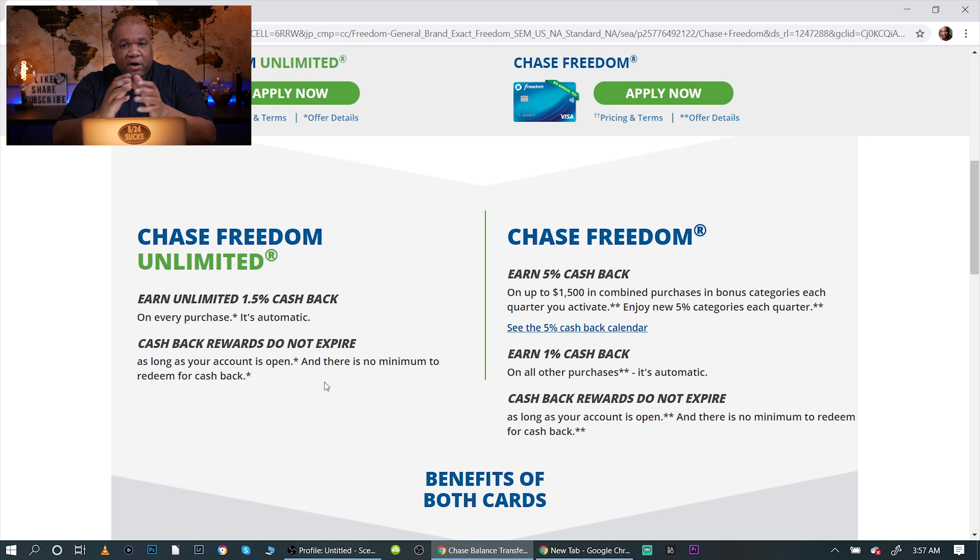This is one of those filler cards. If you have other credit cards that you earn points with — say you earn points with gas, groceries, or dining — you can use the Chase Freedom Unlimited for other things like electronics, where you can't get more than one point per dollar spent. It's really good for that.